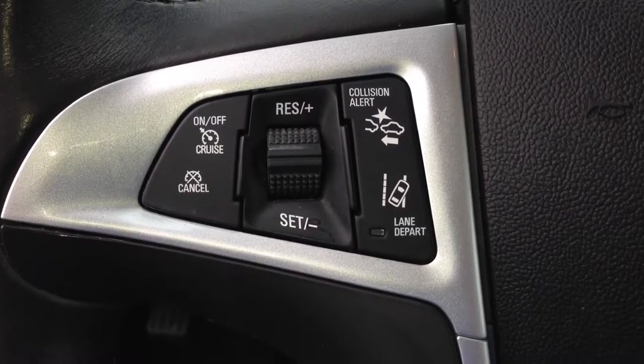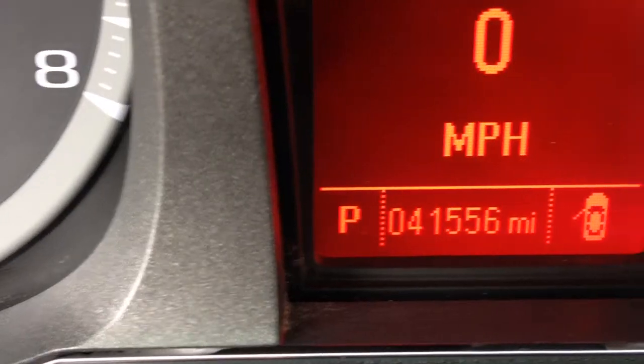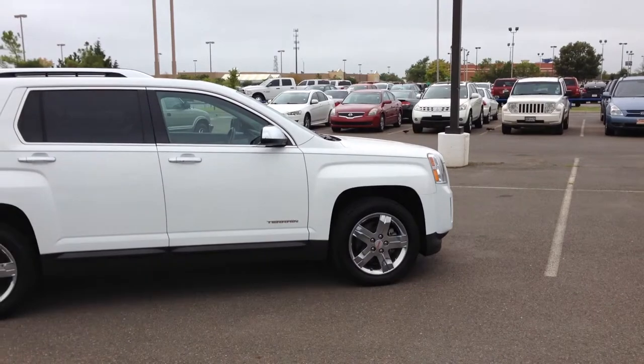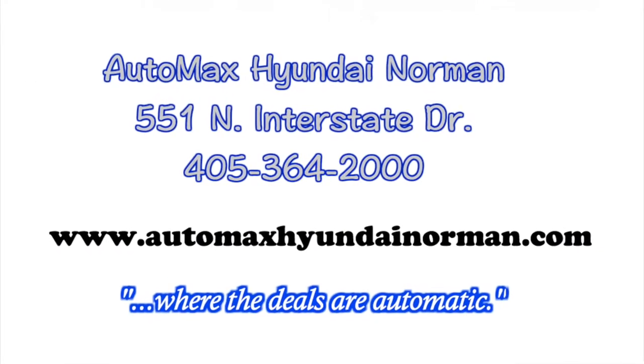This is a must-see, so you better get down to Automax Hyundai Norman today. Automax Hyundai Norman, 551 North Interstate Drive on the mile of cars, or call 405-364-2000.